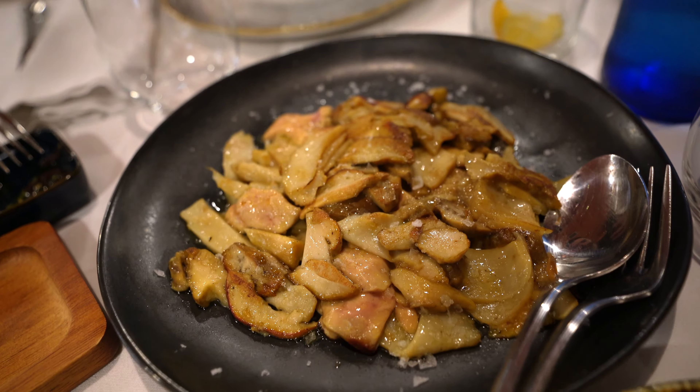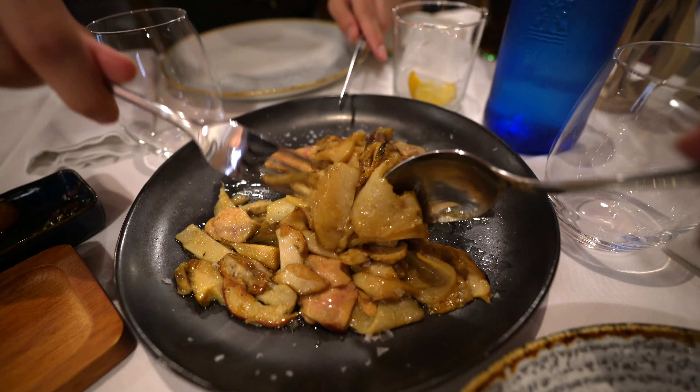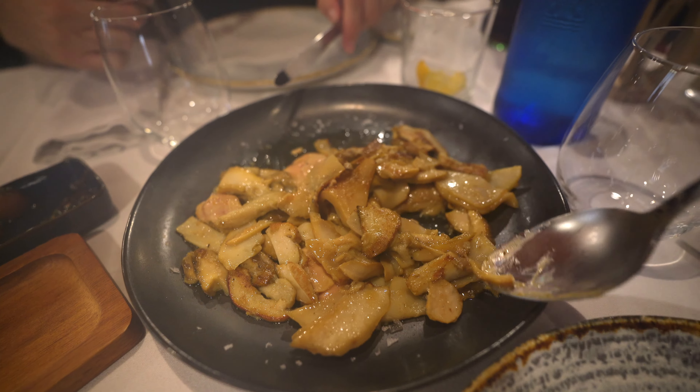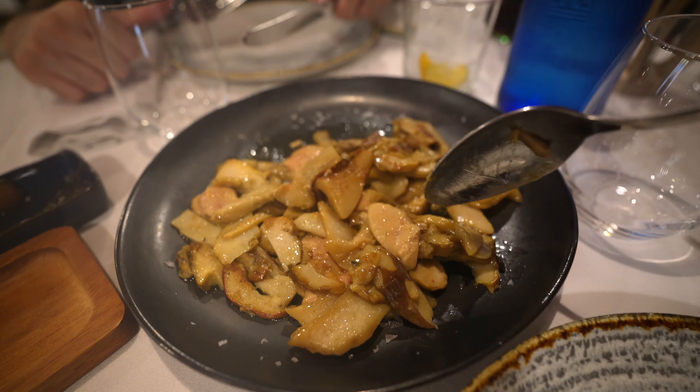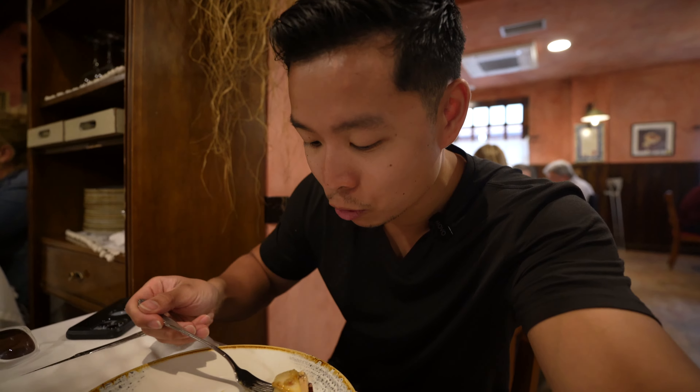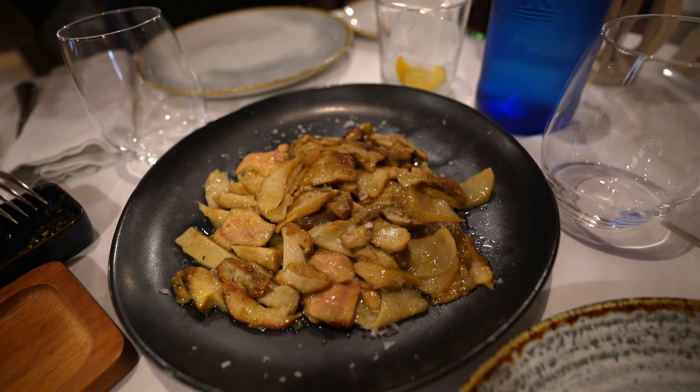This is the mushroom with foie gras right here. I can smell the fragrance coming out of it right away. It's mixed with the foie gras so I guess you just have to take a big spoonful. This is one of their top dishes — mushroom with foie gras. It kind of smells like Asian-style mushrooms, almost like soy sauce. Let's try it out.